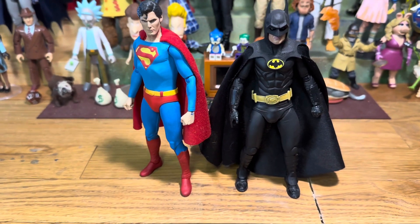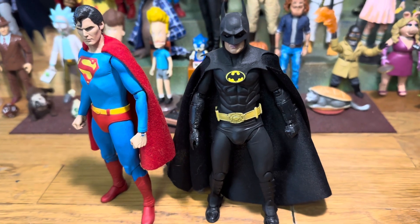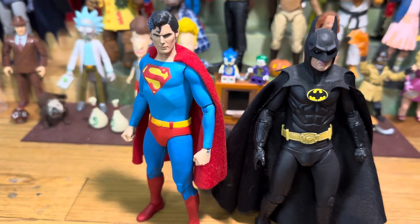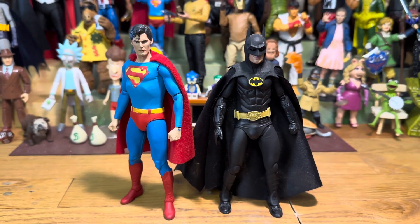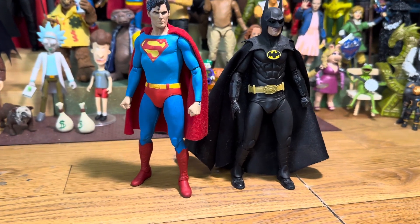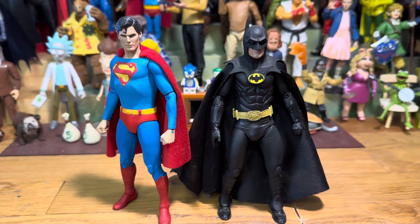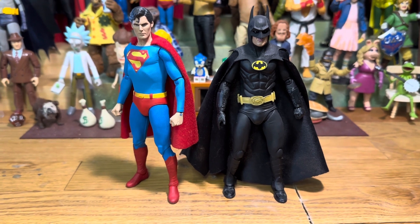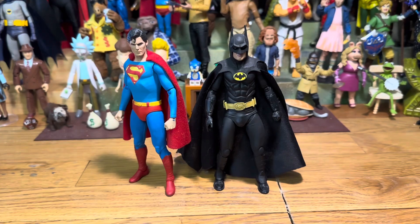It wasn't that long ago that NECA gave collectors one of their biggest — or two of their biggest wishes rather — for figures to be made in the 7-inch slash 6-inch scale, if you're a snob: the Reeves Superman and the 89 Keaton Batman. But in that same year, there were some weird releases, and finally I get to put one of those to use. Today, on Toy Games.